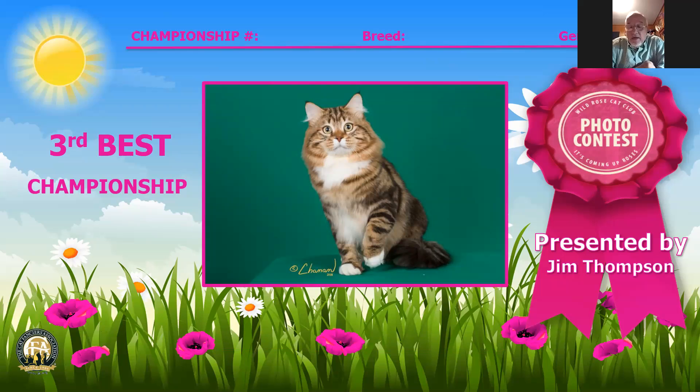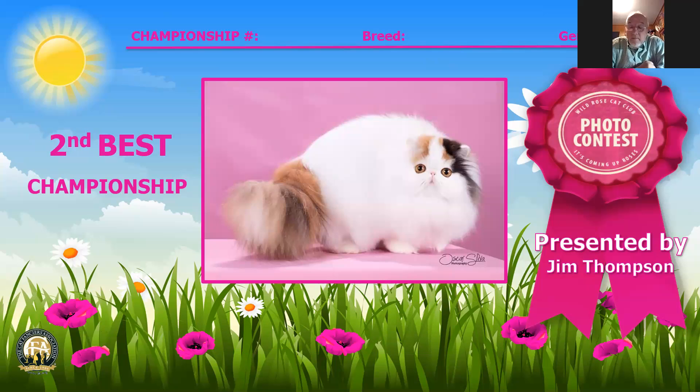Number three is a Siberian male, number 105, a year and eight months, brown tabby and white — a great example of the breed. This is a very flashy animal. Second best cat is an eight-month-old calico van female, number 85. This animal shows in the picture she's got it all.